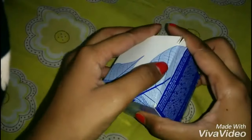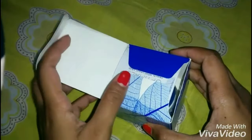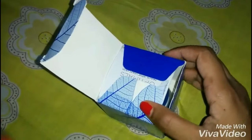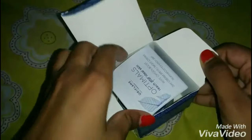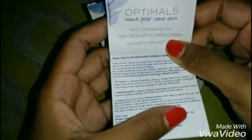I cannot wait to show it to you guys, so let me open it very quickly. Oriflame has launched a combo pack of day and night cream both, so I would recommend you to use both for better results. It comes with an instruction manual which is written in many languages for your convenience.